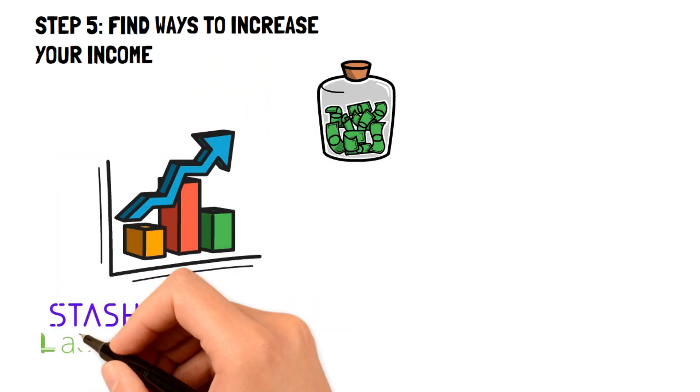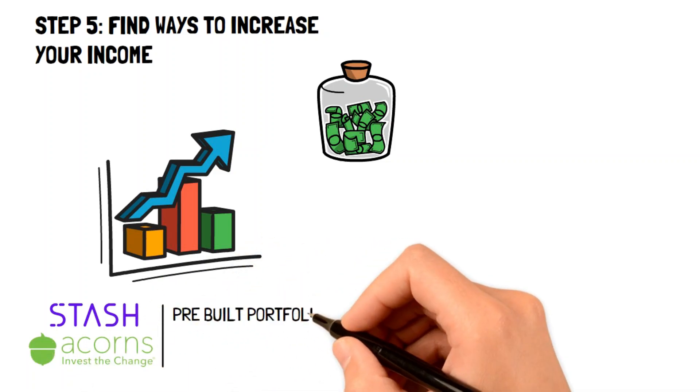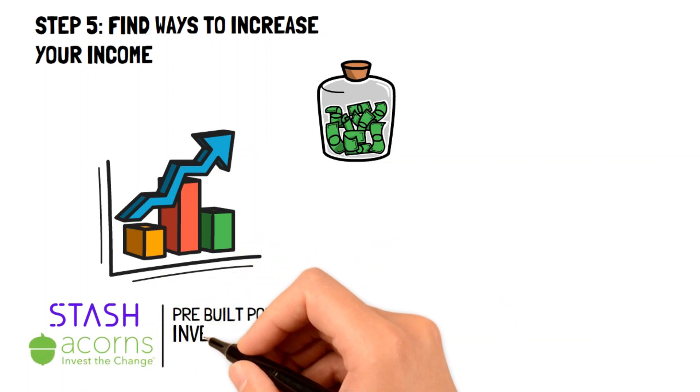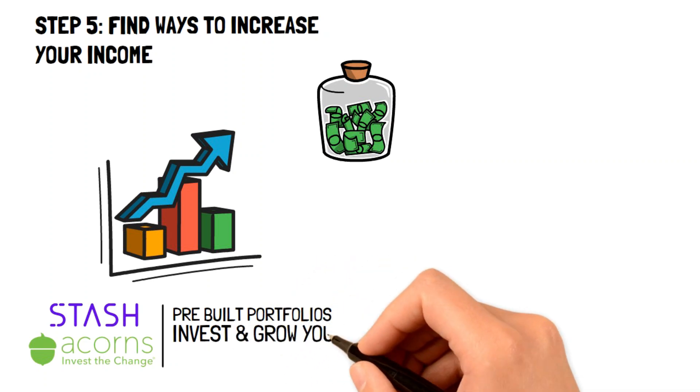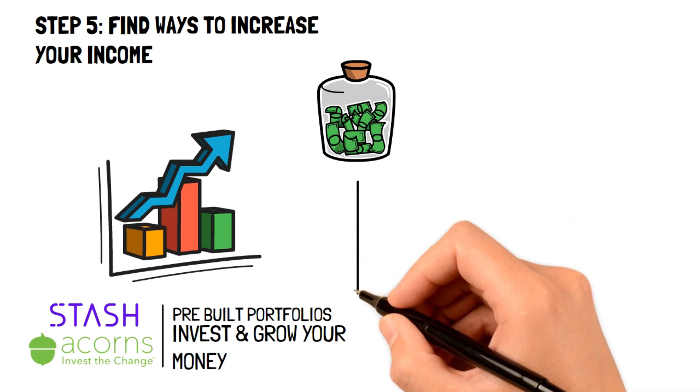One way to do this would be to start investing your money through a broker. There are several apps that have pre-made portfolios made by professionals, and all you have to do is simply put in a set amount of money every week and watch it grow. These portfolios tend to grow a lot quicker than regular savings accounts, so they're often used to grow income quickly.